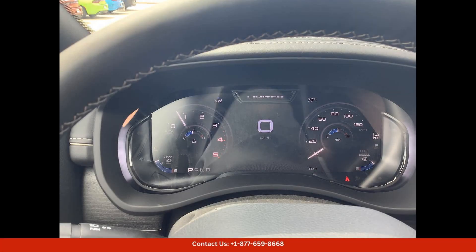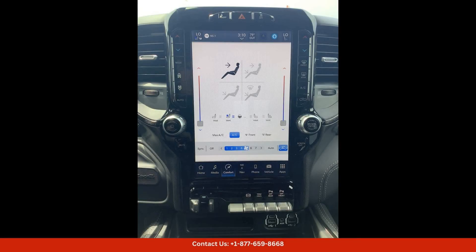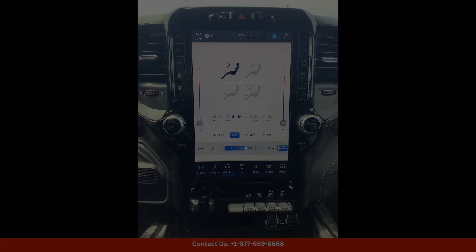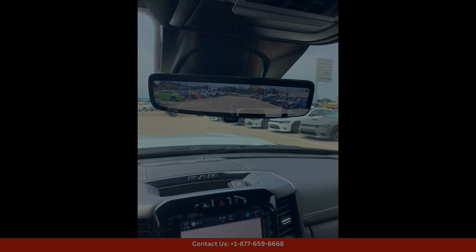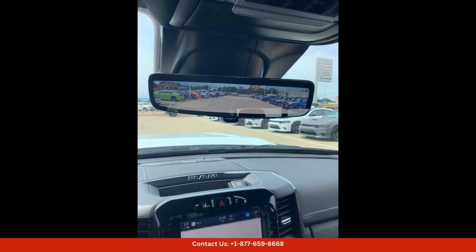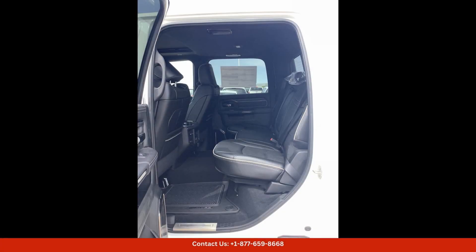This truck features a spacious crew cab with seating for up to five passengers. Under the hood, you'll find a robust 6.4-liter V8 engine that delivers impressive power and performance, paired with a smooth-shifting automatic transmission. This truck offers a comfortable and capable driving experience both on and off the road.